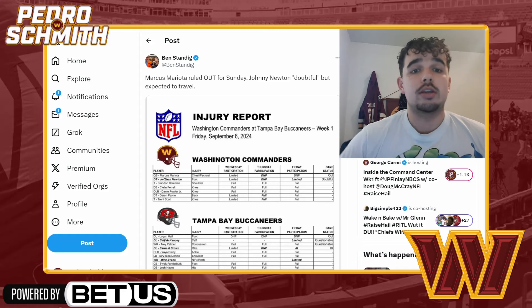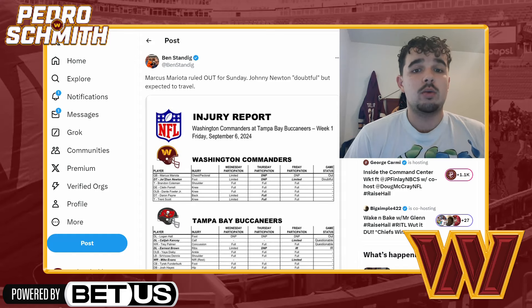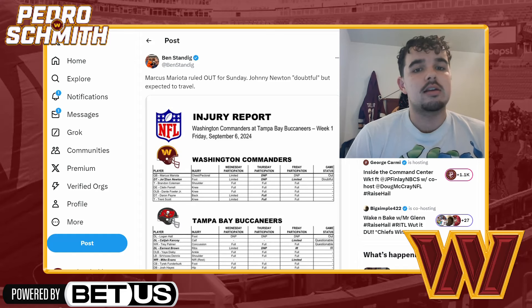Hey guys, it's Pedro here. In today's video I'll be giving you a major injury update for the Washington Commanders. The final injury report has been released for the Week One game against the Tampa Bay Buccaneers. They also released a player, and I want to talk about an interesting strategy the Commanders will be using that I don't necessarily agree with.